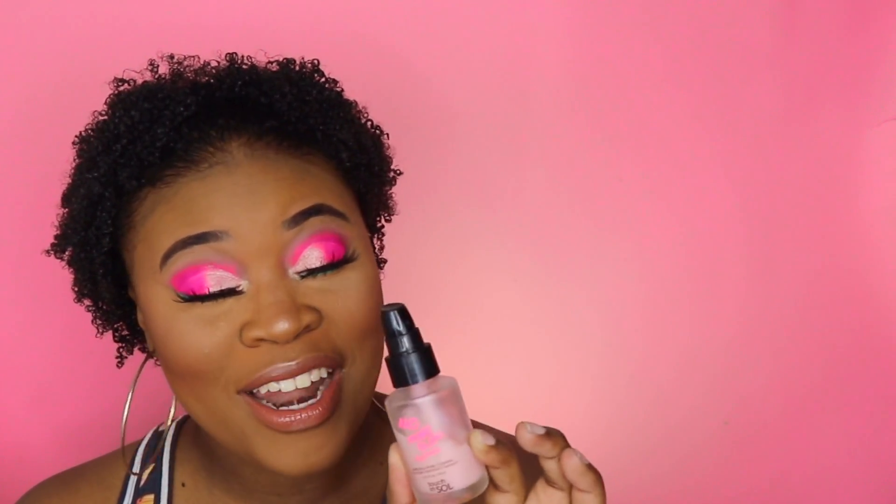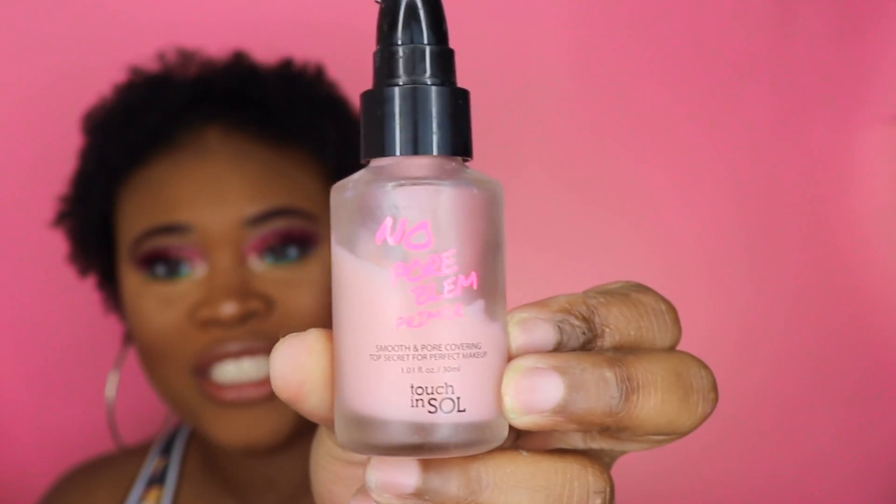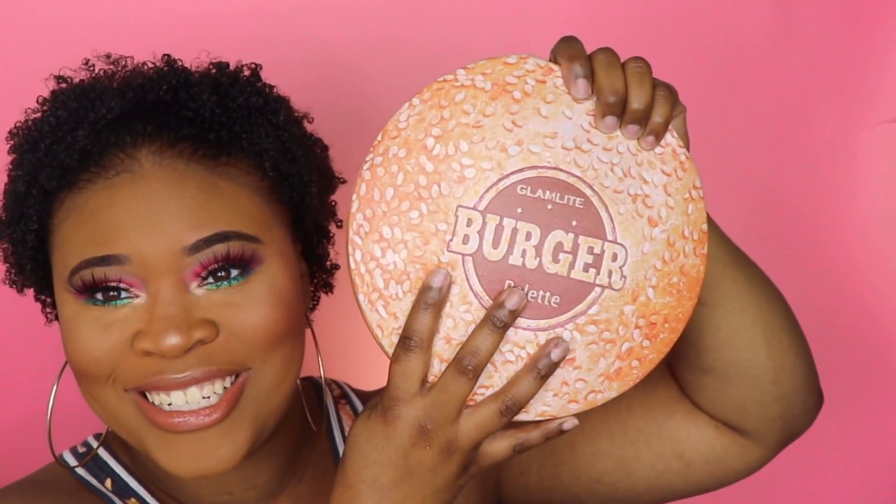Getting into some real loves — this Poreblum primer that I got from BoxyCharm. The company name is Touch and Soul. Look how much I've used! It's an everyday primer for me. I used to love the ELF hydrating primer, but this one is hydrating AND covers your pores — your skin looks baby soft. It's one of those BoxyCharm things you'd never buy yourself, but now it's a repurchase. I adore this primer.